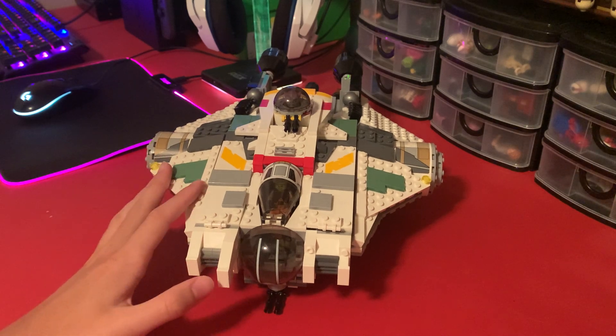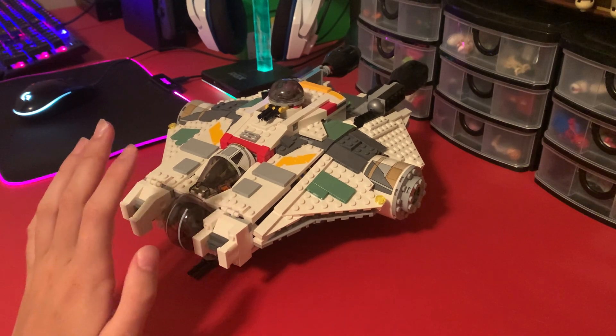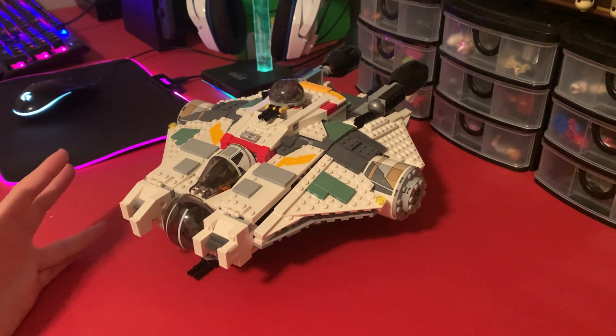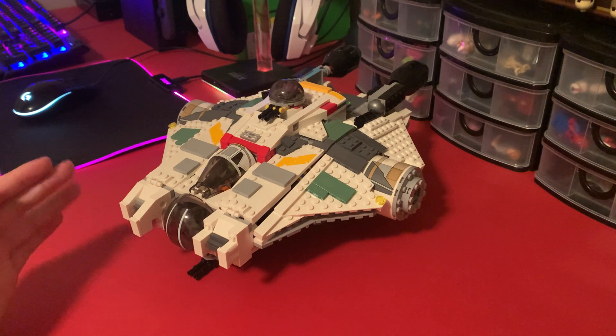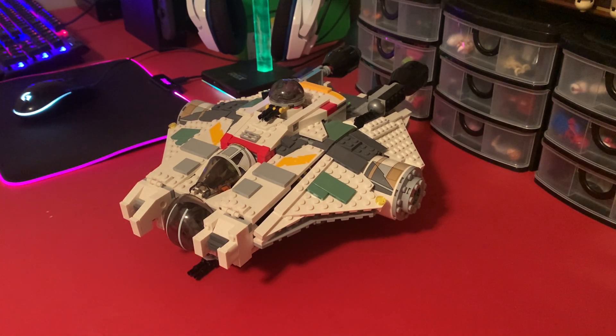Let me know what you guys think of this set in the comments. I used to think this was honestly probably a 10 out of 10 set, but now since I see the new Ghost, I'd say it probably drops down to a 7 or 8 out of 10 — I'm going to go with an 8 out of 10, because this still represents the Ghost really well. Thanks for watching, don't forget to like and subscribe, and I'll see you guys in another video soon.